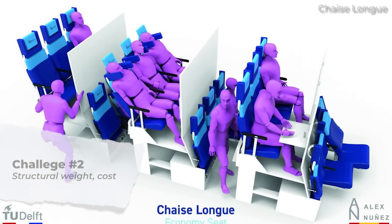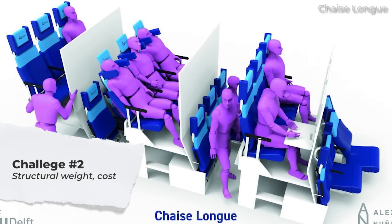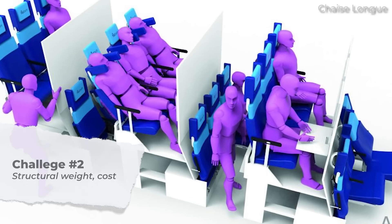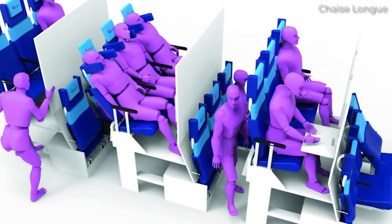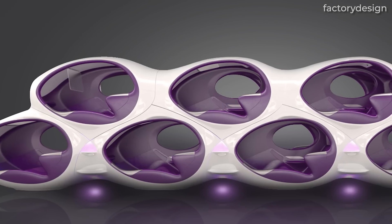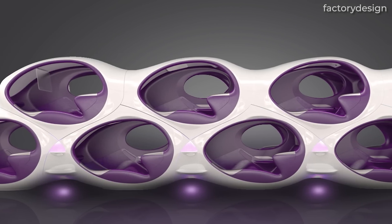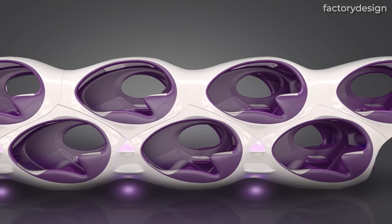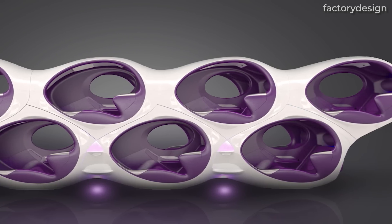Weight and cost is another consideration. Adding a second level of seating significantly increases the aircraft's weight, impacting fuel efficiency and operating costs. While costs per passenger could be driven down with such concepts, assuming all seats are filled, the industry hasn't really had to consider such high weight densities for their aircraft.